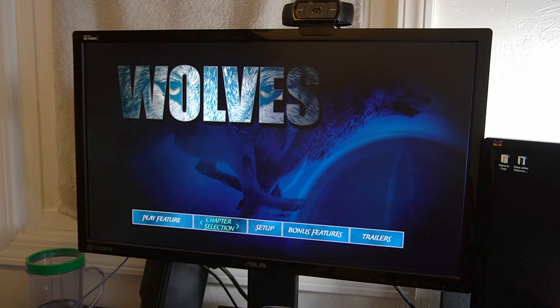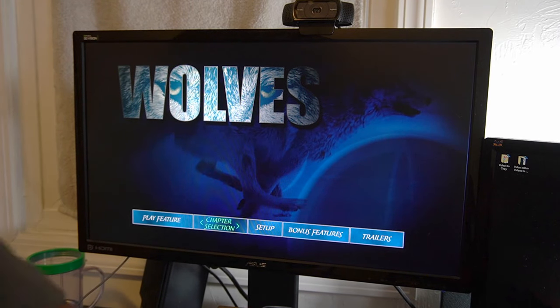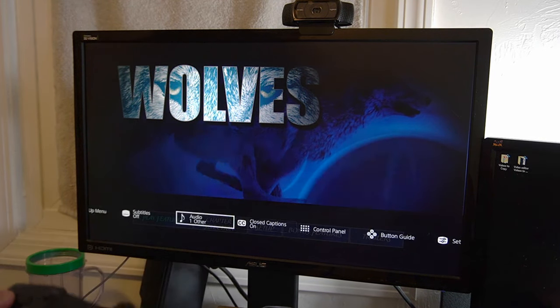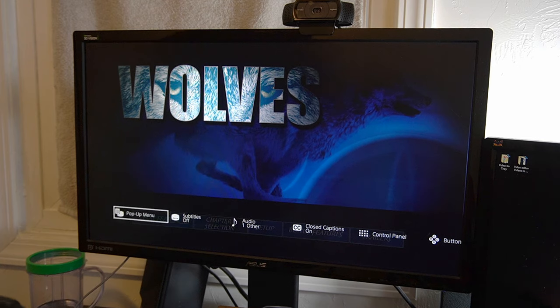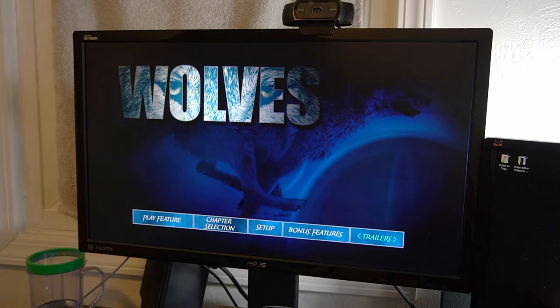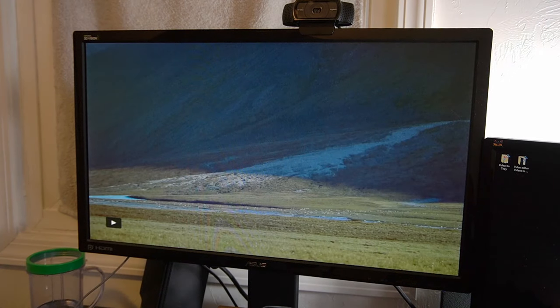This actually looks a lot better quality than the DVD so far. It's interesting — the difference between the DVD menu and the Blu-ray menu, they're completely different. This looks so much better. I do have the same options for controls and settings. Let's go ahead and just play it real quick — I can fast forward it, and it does indeed look like it's able to play.